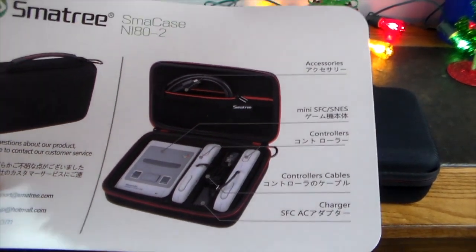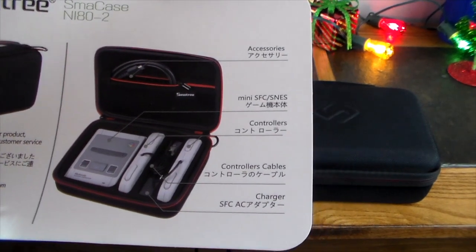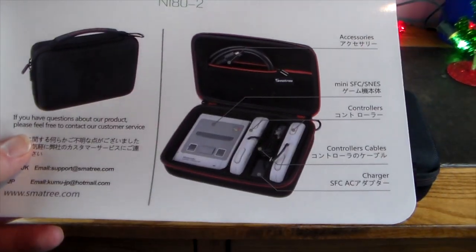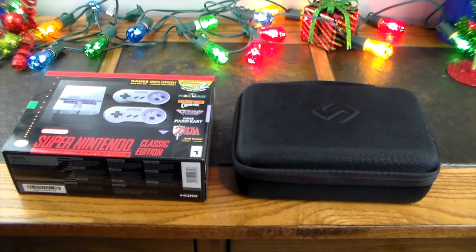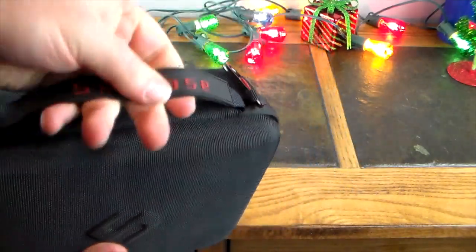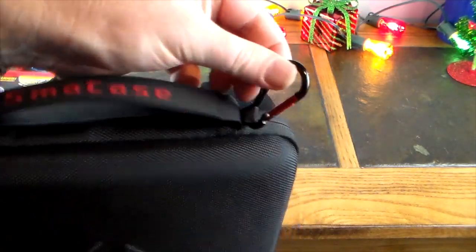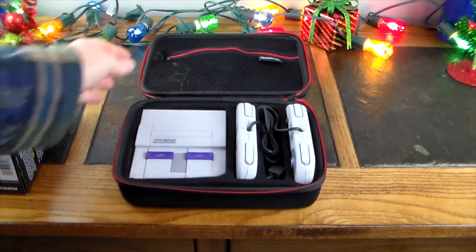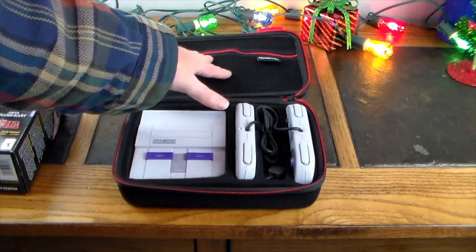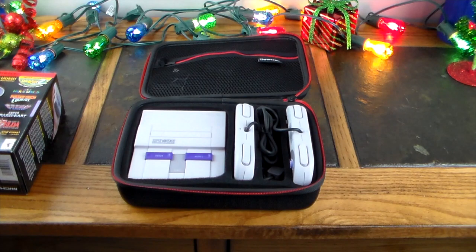This is the SMA case — I'll call it the NI Nintendo case. Everything I just unboxed to make the Super Nintendo Classic work is packed into this right here. It's got a hard shell, a nice grippy strap, some nice zippers, and a little carabiner. Inside you've got the controllers, cables, the actual classic, my HDMI cable, my wall wart, and my USB power cable — all packed away and portable.